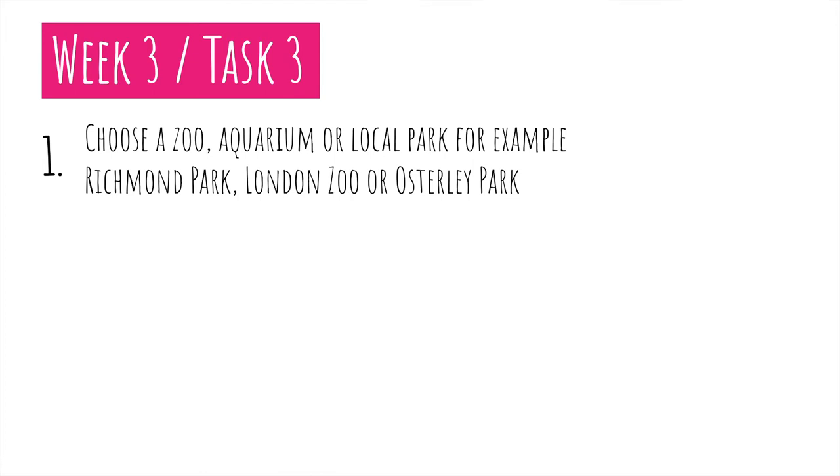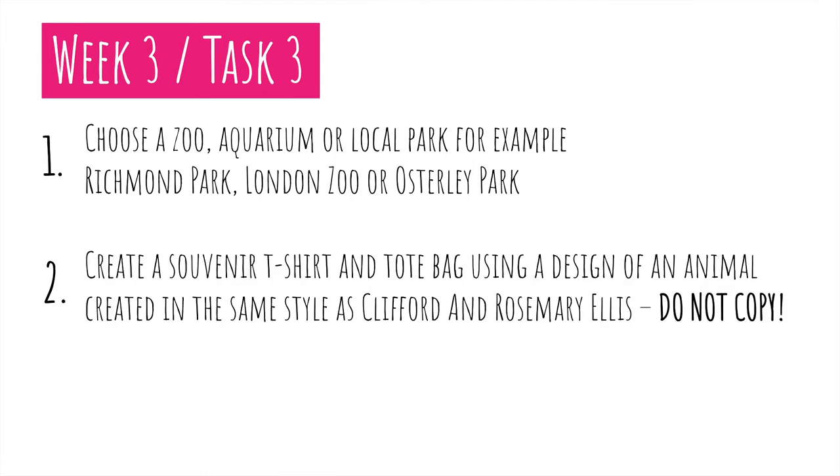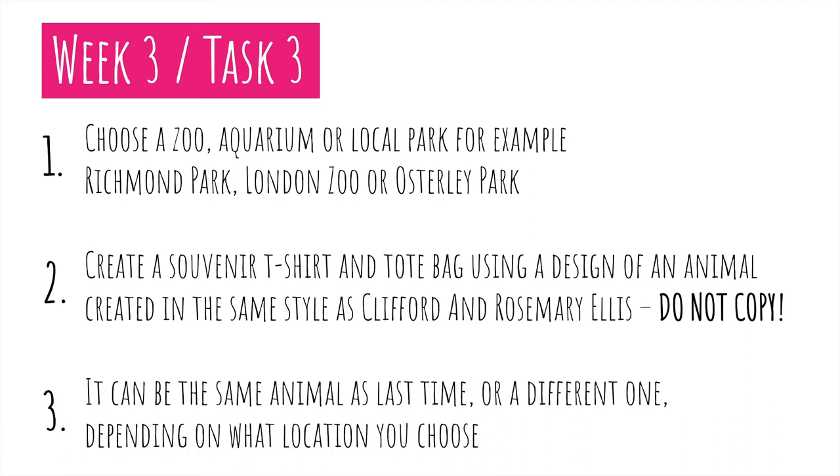For week 3, your task is to choose a zoo, aquarium, or local park — for example Richmond or Osterley. Create a souvenir t-shirt and tote bag using the design of an animal created in the same style as Clifford and Rosemary Ellis. It is really important that you do not copy their work but create your own. It can be the same animal as last time, or if you'd like to do a different one you can — obviously this depends on what location you choose.